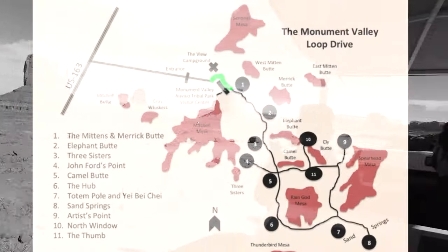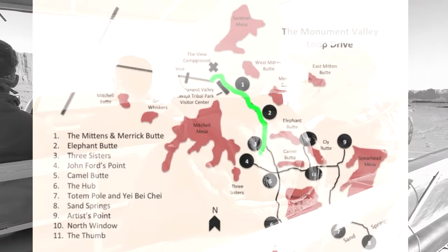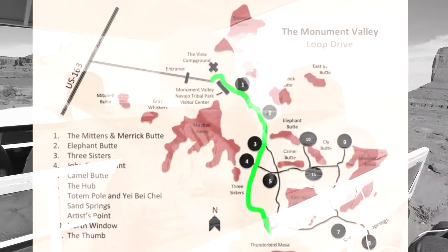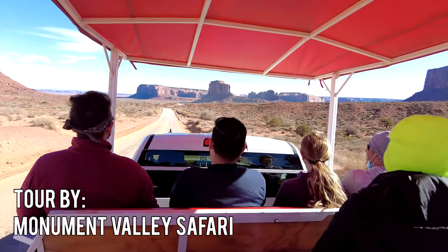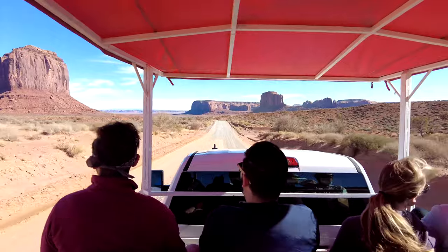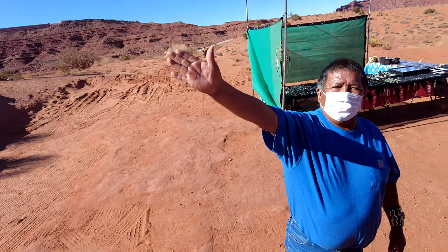I recommend doing the self-driving tour, but I also recommend booking with a local tour company. These tour companies will take you to areas that are off limits to tourists, which are very spectacular and offer great photo opportunities — things you simply can't see on the self-driving tour. We used Monument Valley Tours and Tony was our driver; he was a great guide who showed us many places you can't see otherwise.